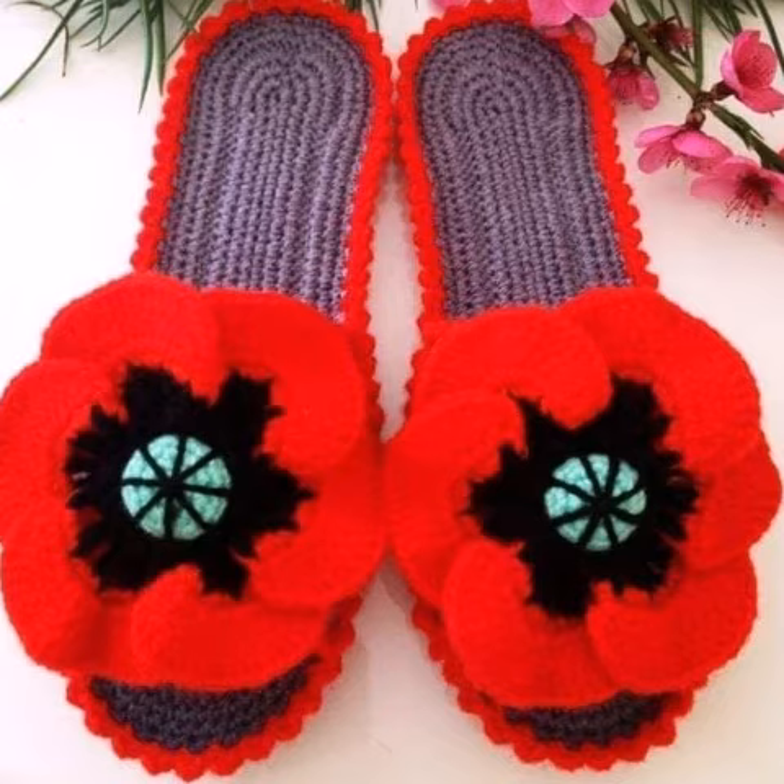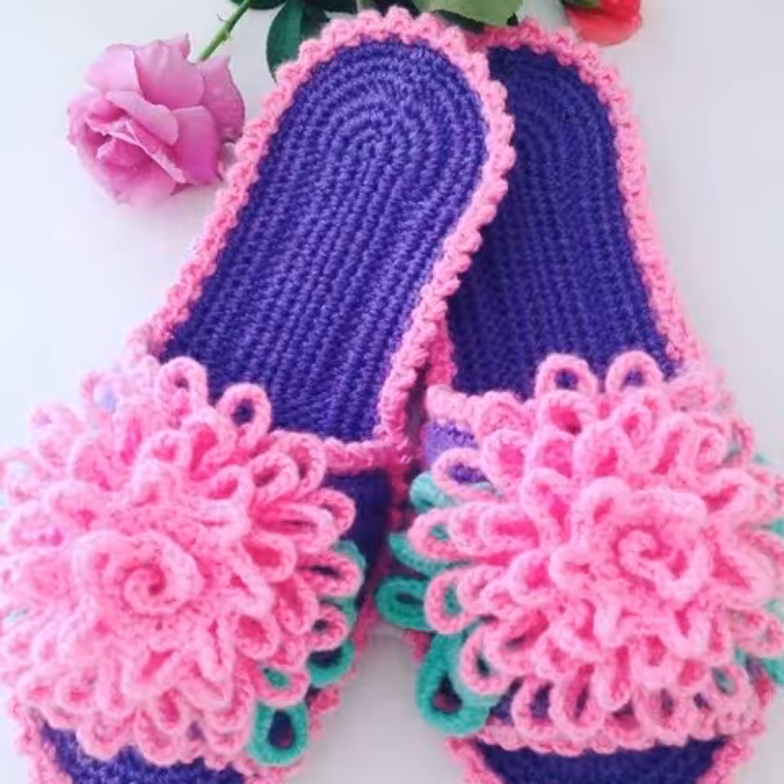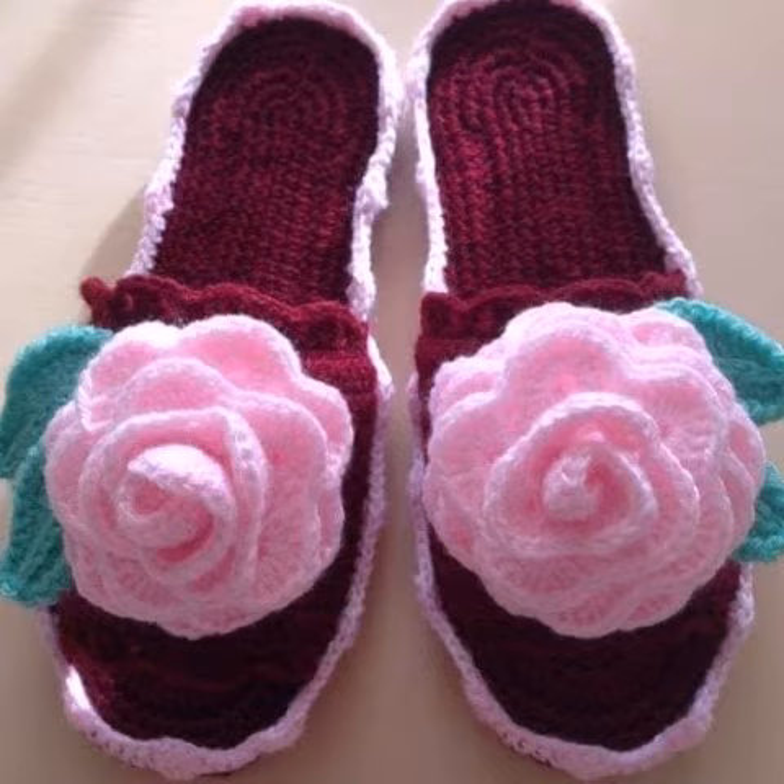Dear friends, I always try to bring useful videos and useful content for you. For those ladies who love crochet shoes designs and slipper designs, you can easily make these very beautiful shoe designs if you know crochet work. We also have designers you can order from and get amazing crochet slipper designs. You can see crochet flower slipper shoes designs and flat shoes designs.